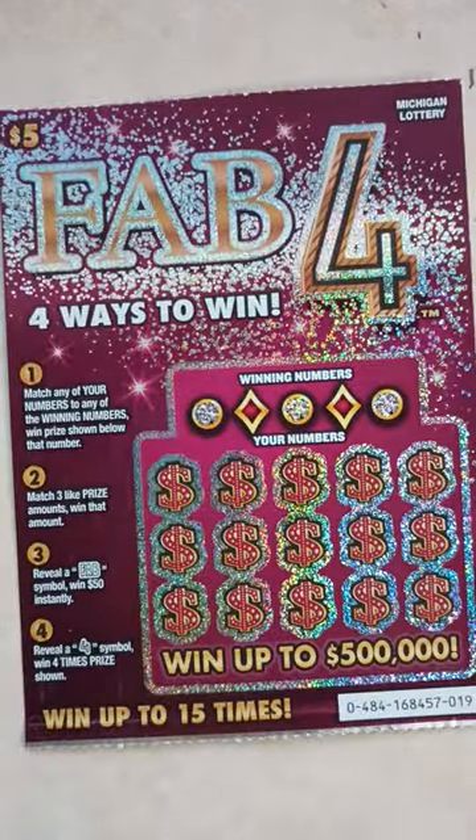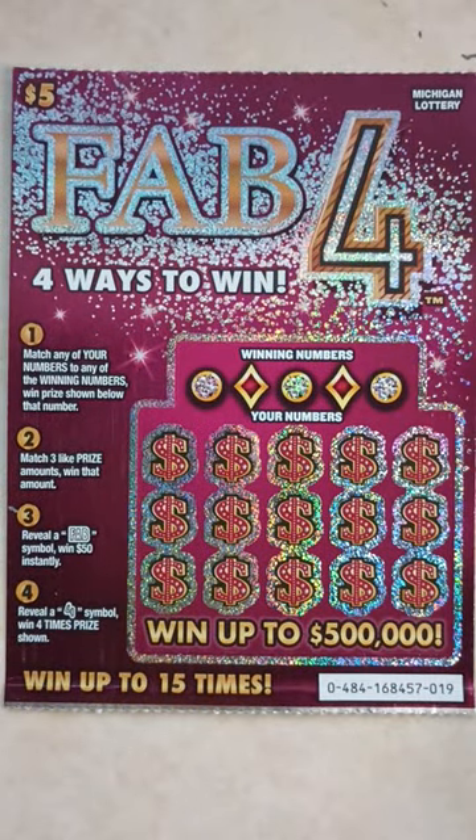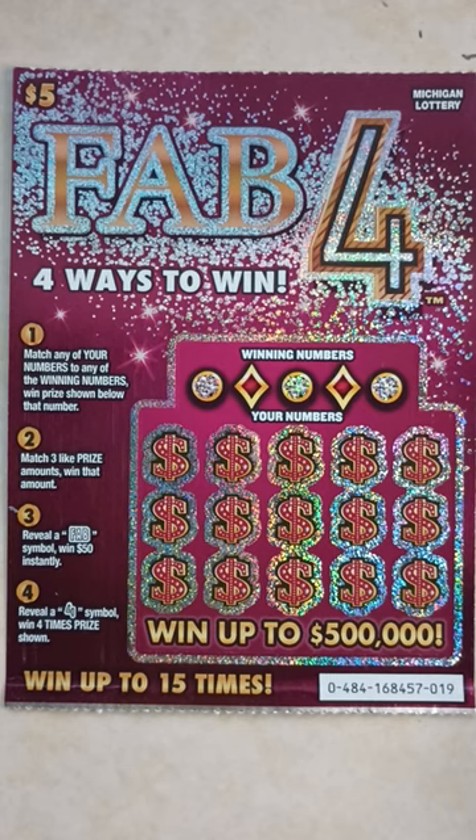On to the next ticket, the Fab Four. The odds in this ticket are 1 in 3.96. This is ticket number 19. The object to this game: match any of your numbers to any of the winning numbers, win prize shown below that number. Match three identical prize amounts, win that amount. Reveal a Fab symbol, win $50 instantly. Reveal a Four symbol, win four times the prize shown.